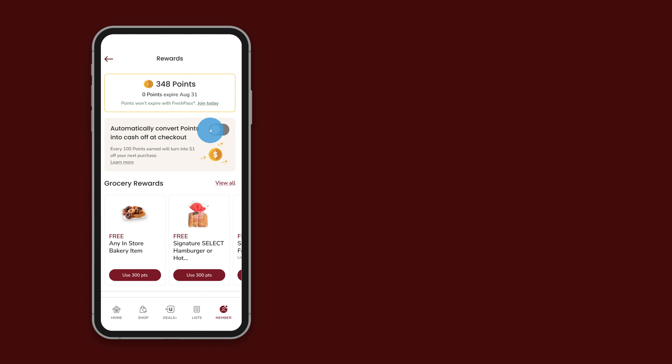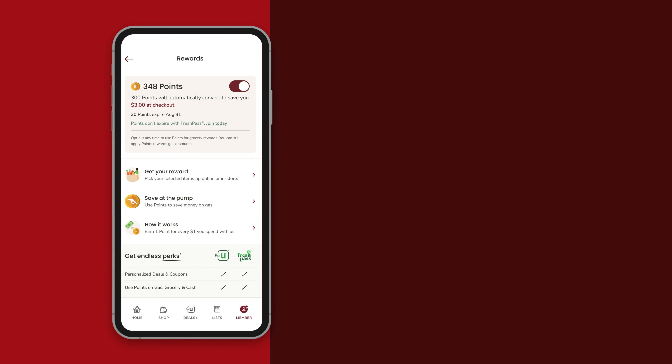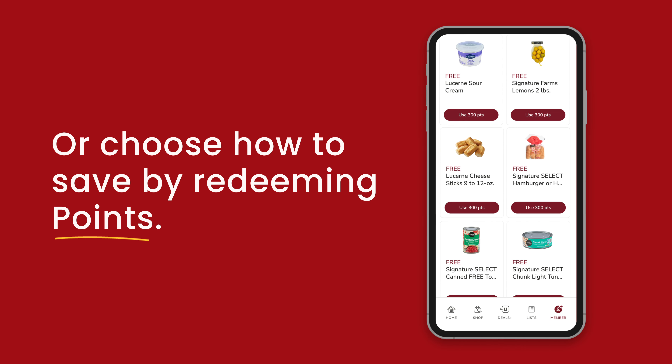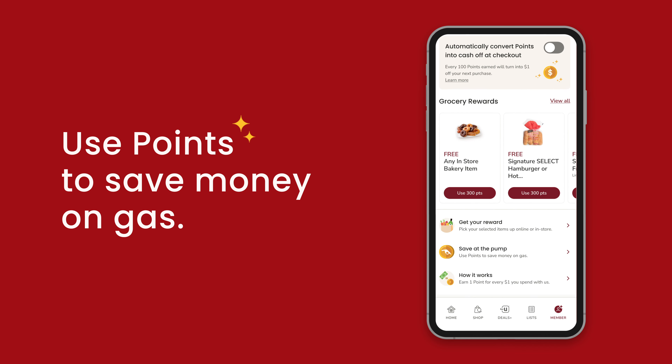Under Points, you can choose to opt-in for automatic cash-off at checkout to avoid expiring points, or prefer to set it and forget it. You can choose how to redeem your points with all kinds of rewards including discounts on groceries and free items. You can even redeem points for gas discounts by entering your phone number at the pump.